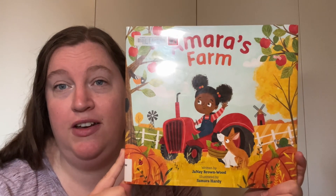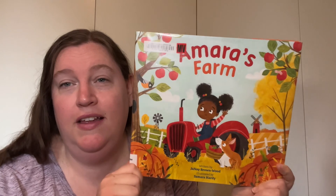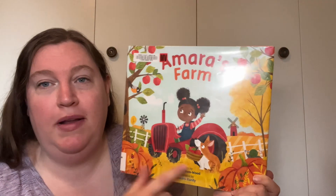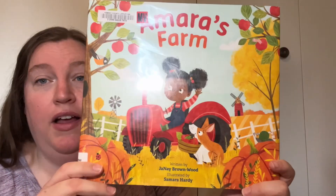She is sitting atop her tractor. I already see some pumpkins, apples, a windmill. It looks like a beautiful farm and a little dog friend. This is written by Janae Brown Wood and illustrated by Samara Hardy.